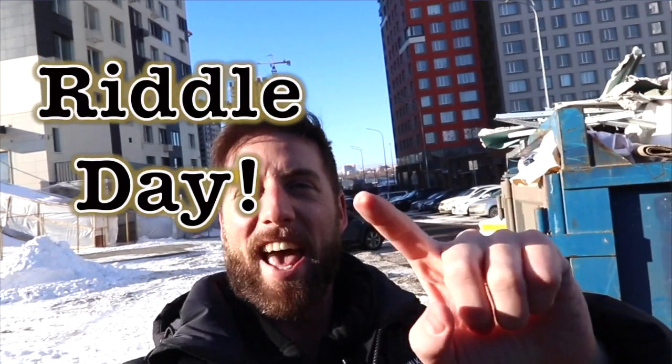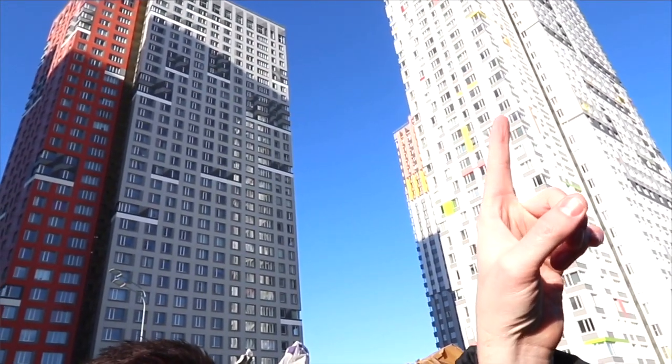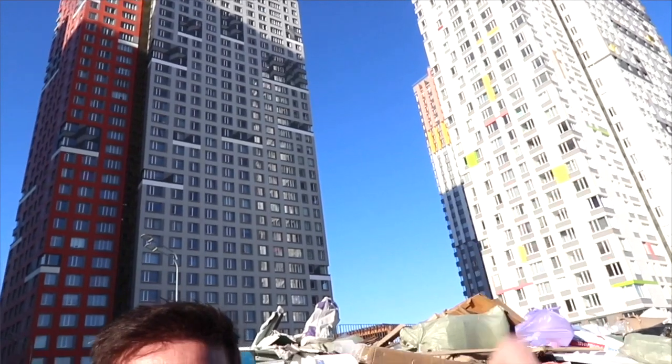It's riddle day! This is not a tricky riddle today, but still 99% of people will get this wrong. I'm here at a building site because my girlfriend has just bought an apartment in that flat there. I'm here to help with a little bit of decoration. We're just on the outskirts of Moscow, on the border of the Moscow district.